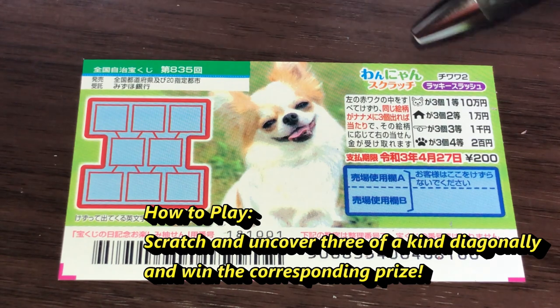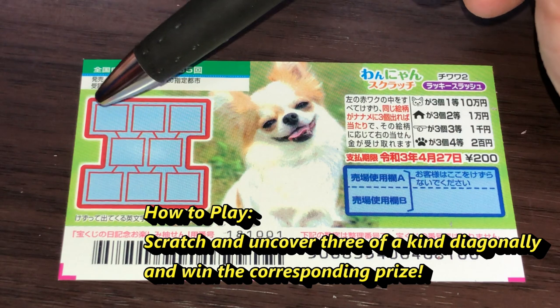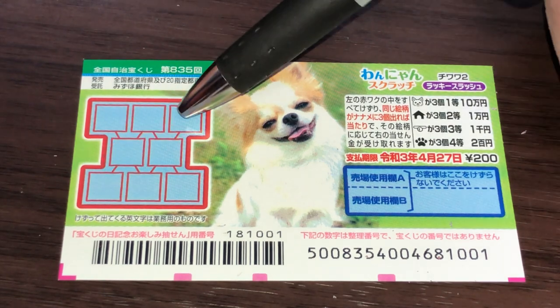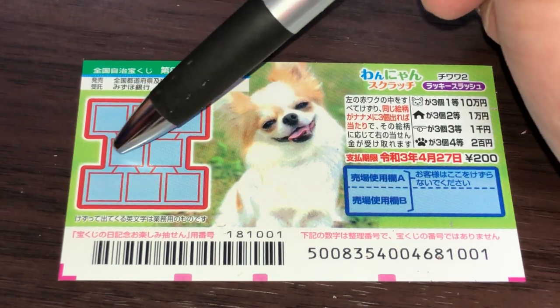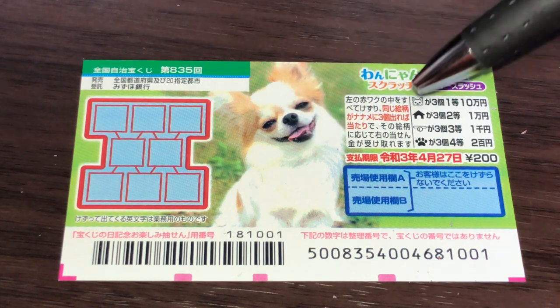In order to win you need to find three of a kind in the scratch area diagonally — it says naname. So this way: one two three, or one two three, or one two three, one two three — not horizontally and not vertically, diagonally, that is naname.